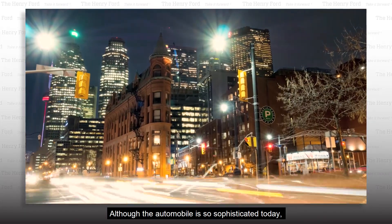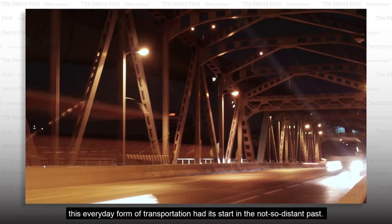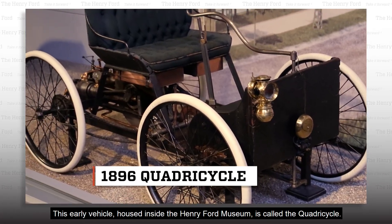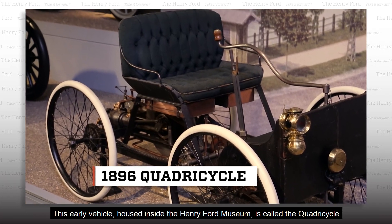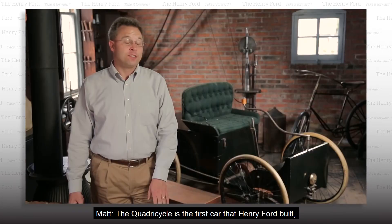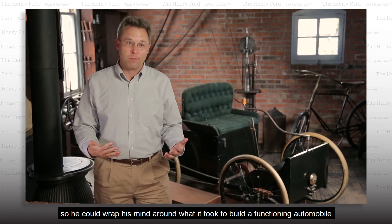Although the automobile is so sophisticated today, this everyday form of transportation had its start in the not-so-distant past. This early vehicle housed inside the Henry Ford Museum is called the quadricycle. The quadricycle is the first car that Henry Ford built. It wasn't designed for production — it was sort of an experimental vehicle, so he could wrap his mind around what it took to build a functioning automobile.